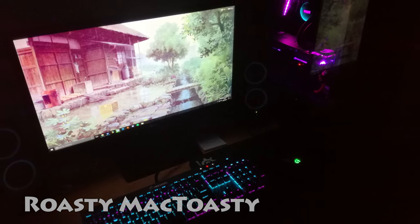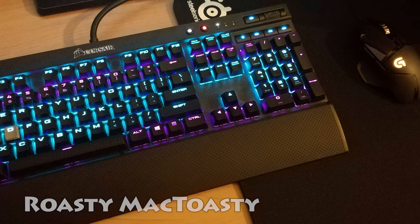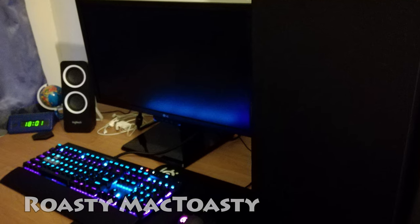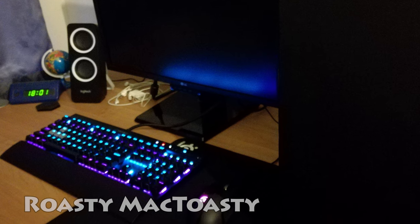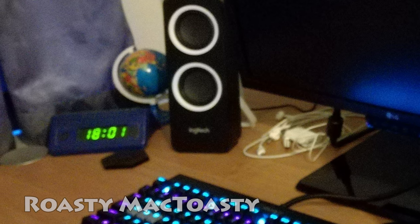The gaming setup pops in all the right places in the dark, complemented by the RGB lighting coming from the Corsair K70 keyboard and Logitech G502 Proteus Spectrum mouse. You'll find a couple of Logitech speakers, a few cables, an adorable little globe, a slightly too-large SteelSeries QCK mousepad, and a clock chilling out on top of the desk. Always good to have a clock that isn't your taskbar around. Thanks a ton for entering, Mr. McToasty. With that Kraken cooler, I'm sure your computer does not run nearly as hot as your name does.